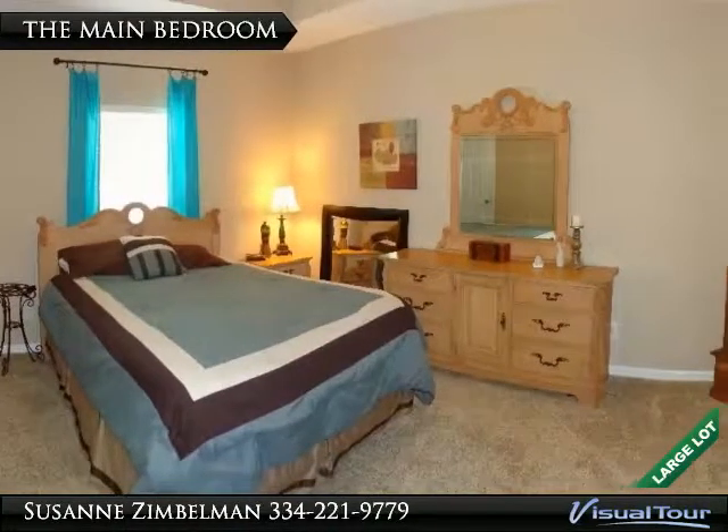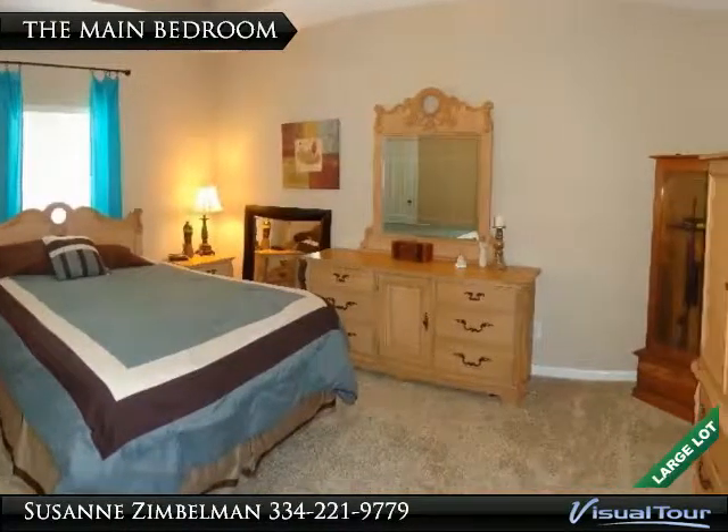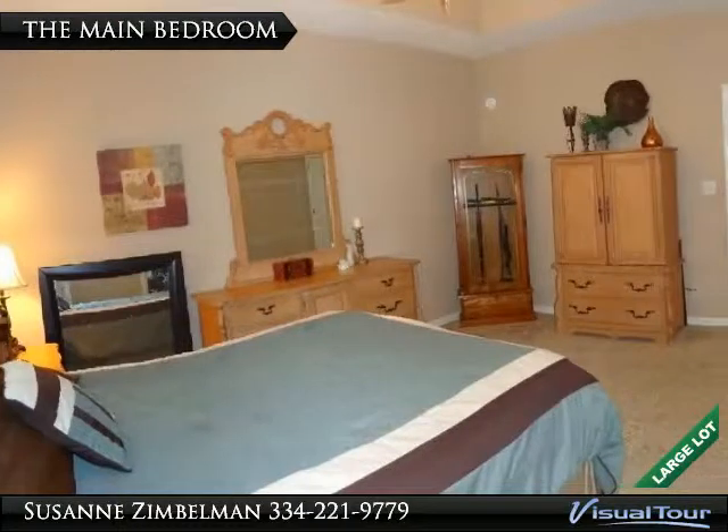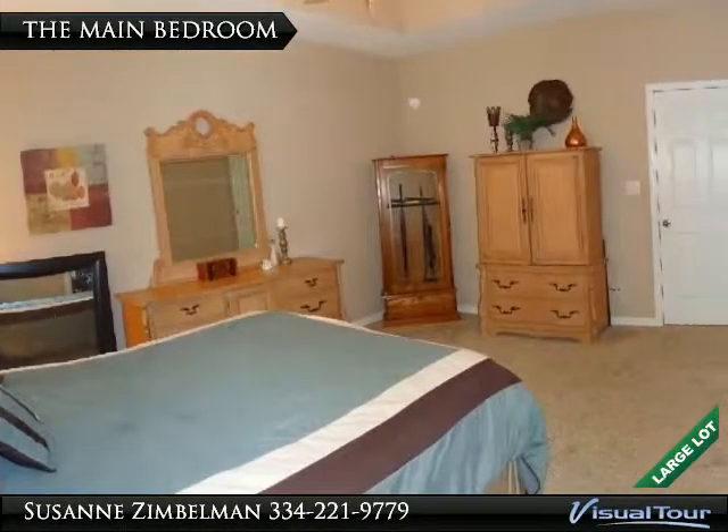The main bedroom is another great space. It offers a volume box ceiling, plenty of space for furniture, and beautiful neutral paint on the walls.